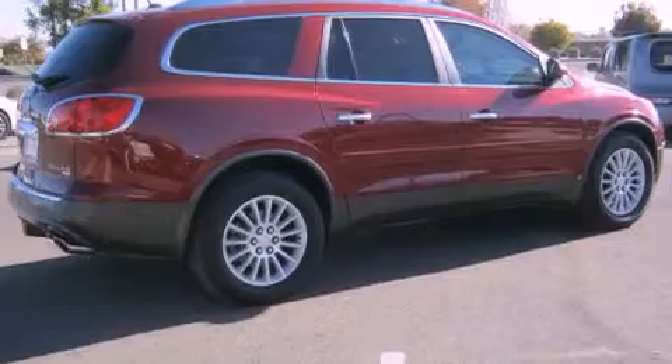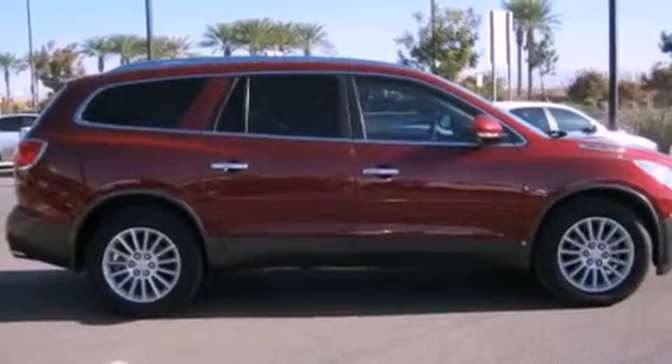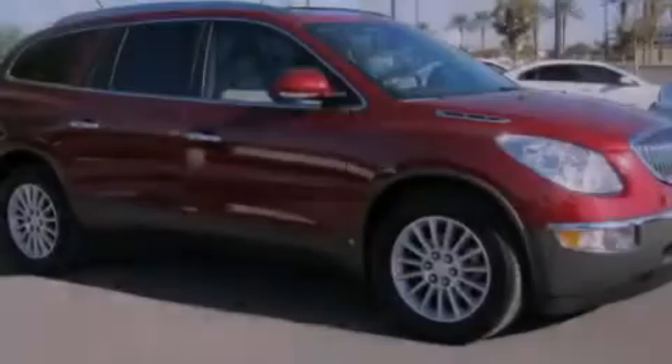All of the following features are included: a sunroof, heated seats, alloy wheels, a CD player, leather seats, fog lamps, air conditioning, cruise control, and a rear window defroster.